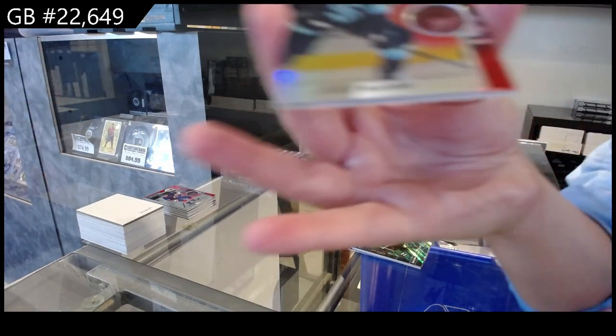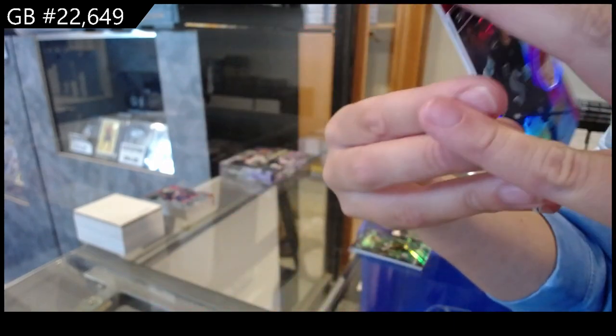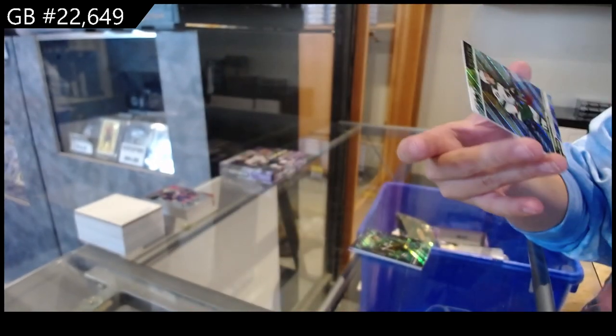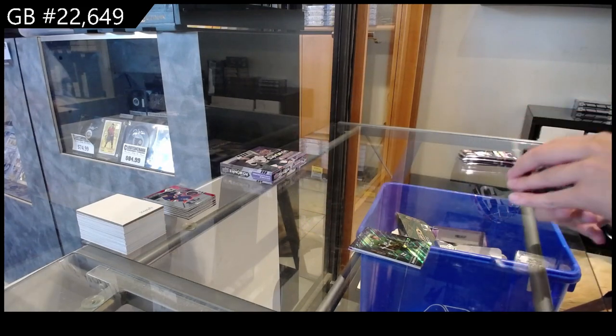We have a red for Seattle of Jared McCann. Numbered to 699, Light Up the Night of Noah Cates for Philadelphia. And a Star of the Show for Minnesota of Kaprizov.